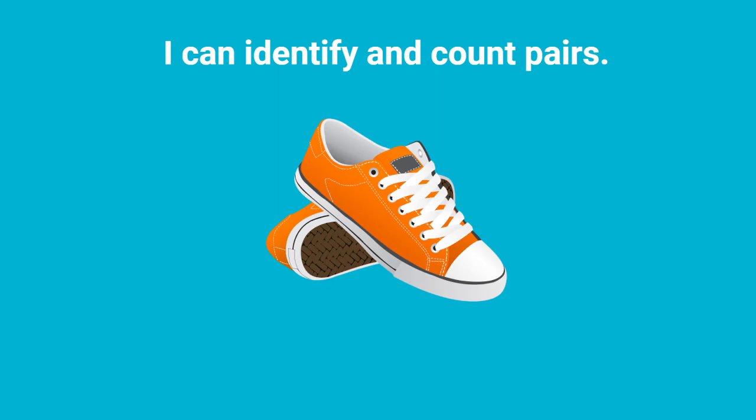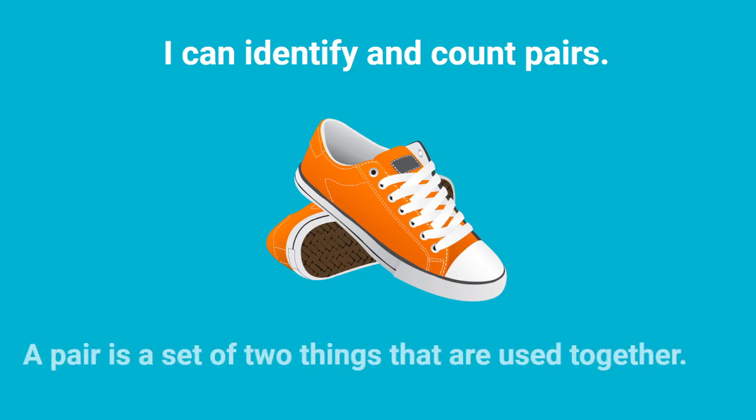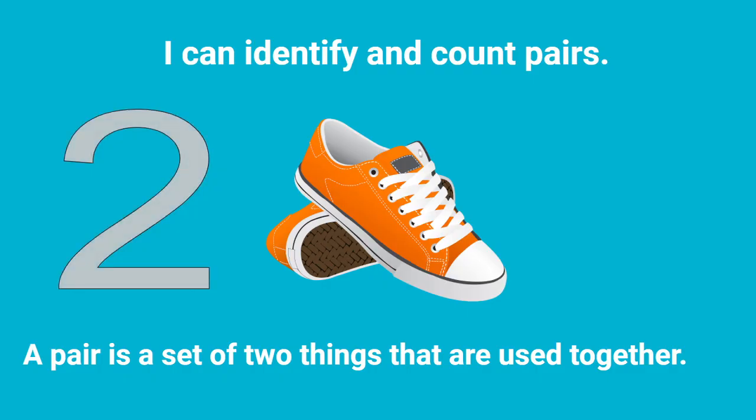Class, I am so glad that you reviewed identifying and counting pairs with me today, and I know that you're going to be able to say: I can identify and count pairs. I'm sure that you'll remember that a pair is a set of two things that are used together — two items make one pair. Thank you so much for learning with me today. I hope that you have a wonderful day, class. Bye-bye.